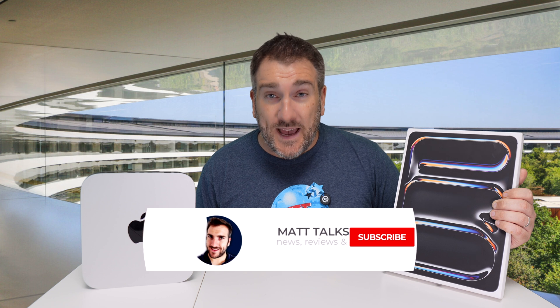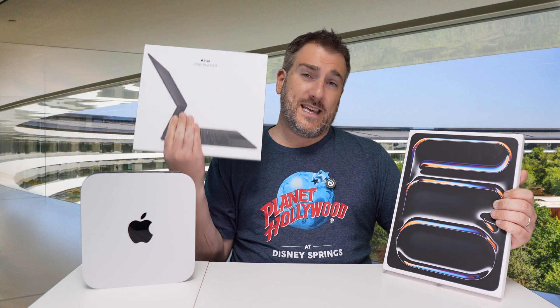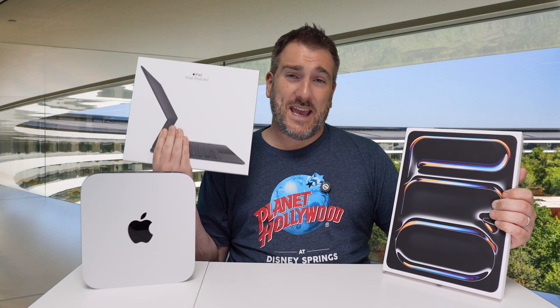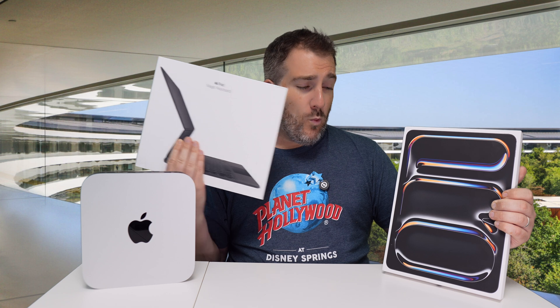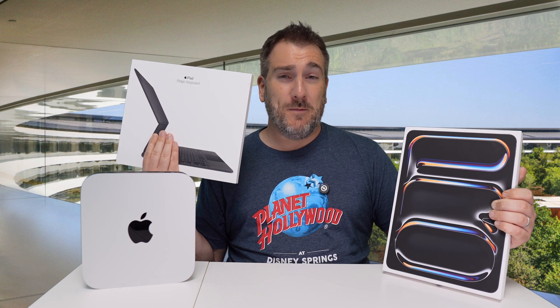Make sure you subscribe to this channel and hit that notification bell, because near the end of September I'll be making a video with more details about the giveaway, a form to fill in, and the date of the live stream. I'm also going to be giving away this Magic Keyboard along with the iPad Pro to get that lucky subscriber started.